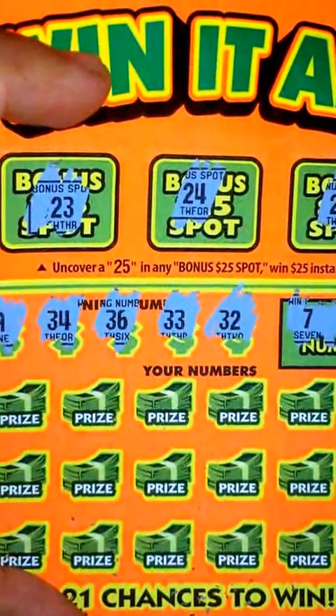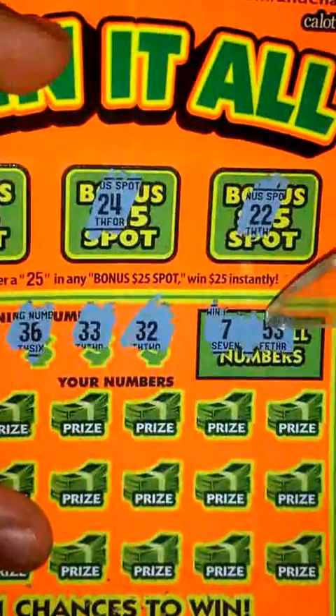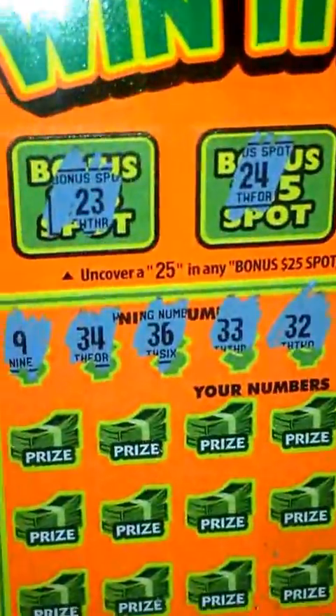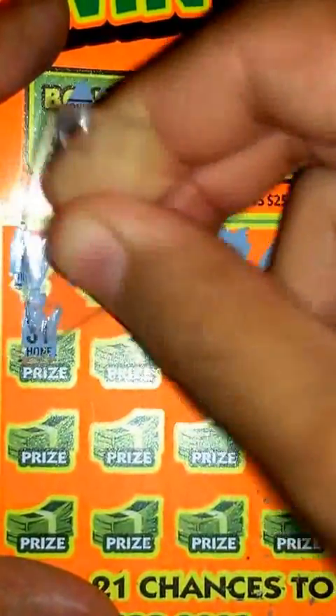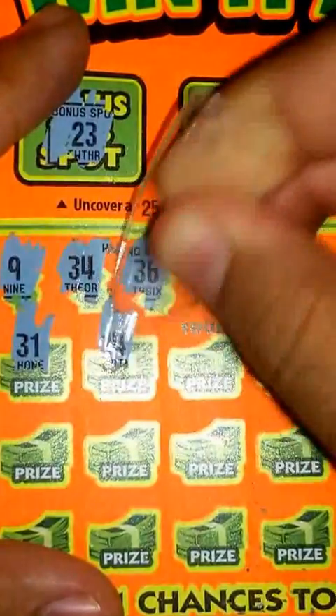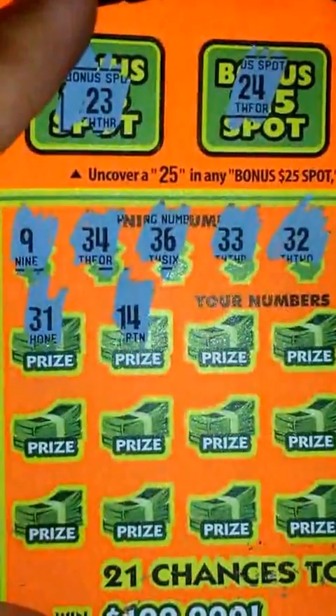So those are the numbers: 9, 34, 36, 33, 32, and the Win It All numbers are 7 and 53. Let's go ahead and get started — first one — and zoom in just a little bit. Start off with a 31, which I don't have. Next, nothing there. 14 — I have no 40s, so just keep it going.